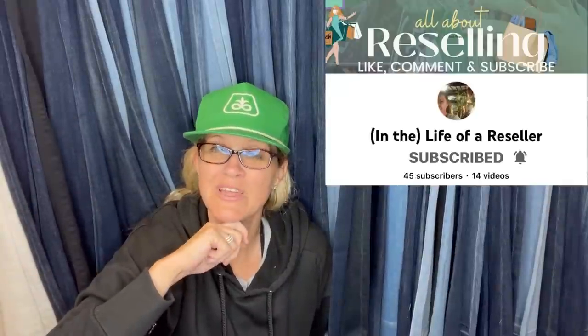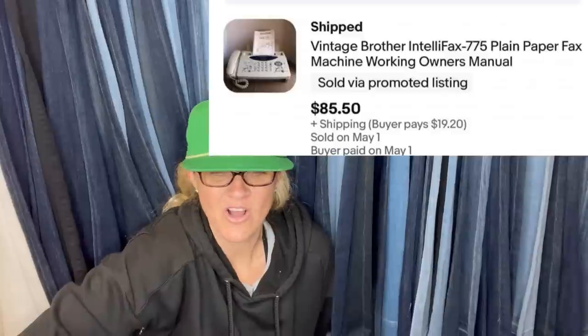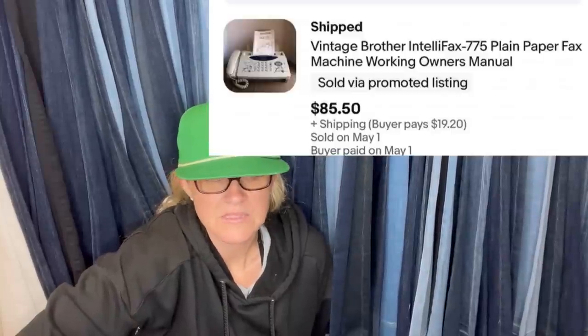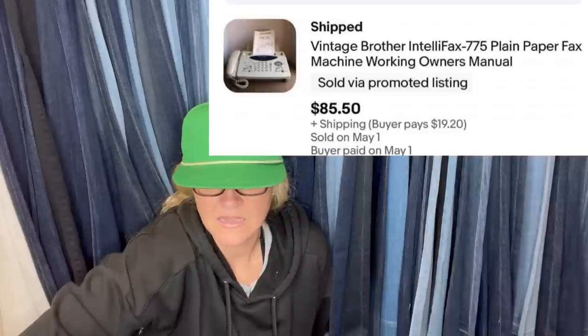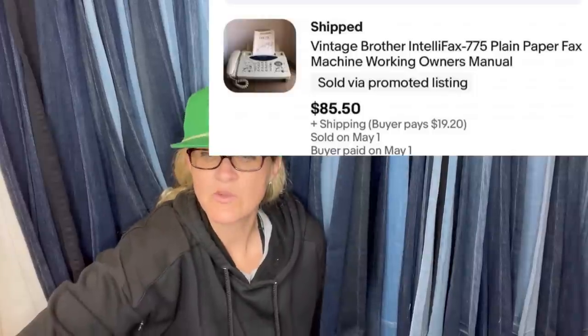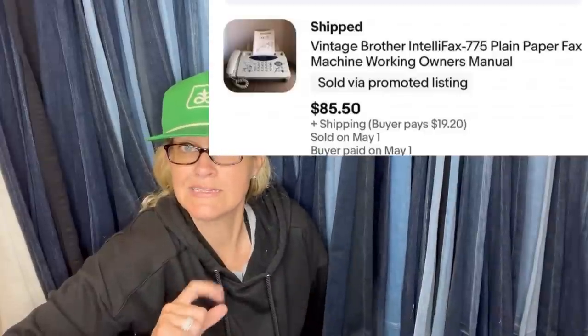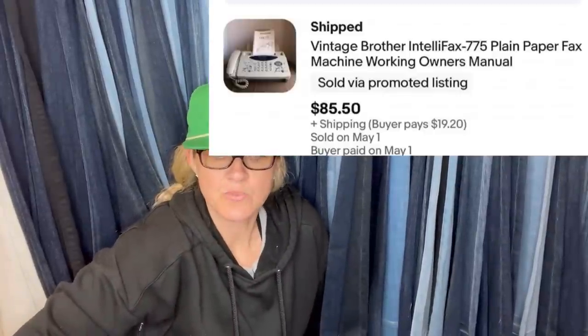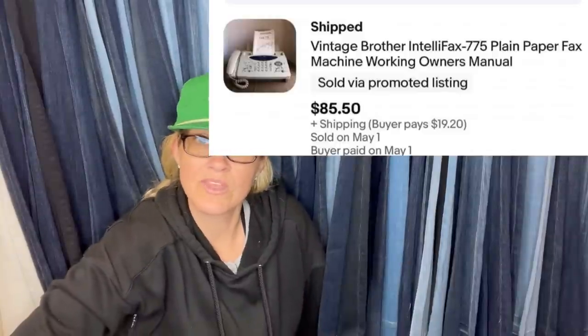The first one comes from Josie, who changed her YouTube channel to 'In the Life of a Reseller.' She picked this up for a dollar at an auction and sold it for $85.50. If you count the rest of the items she got with it, this cost her 25 cents. It is a vintage Brother Intellifax paper fax machine, working, with the owner's manual.